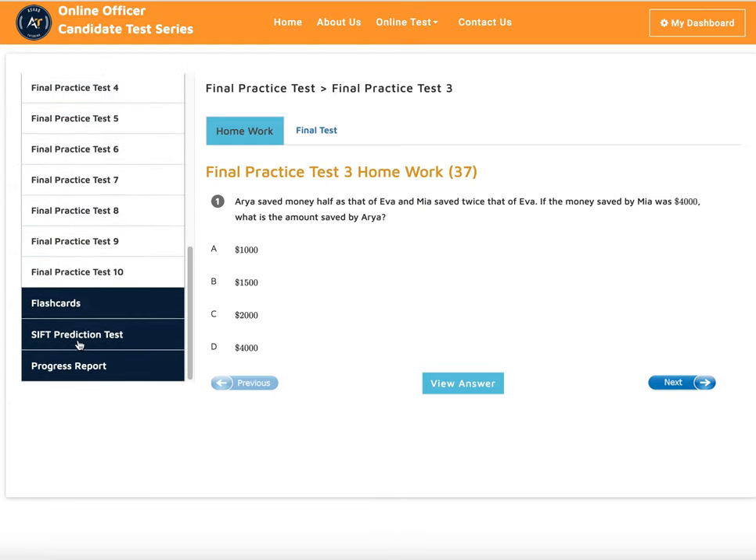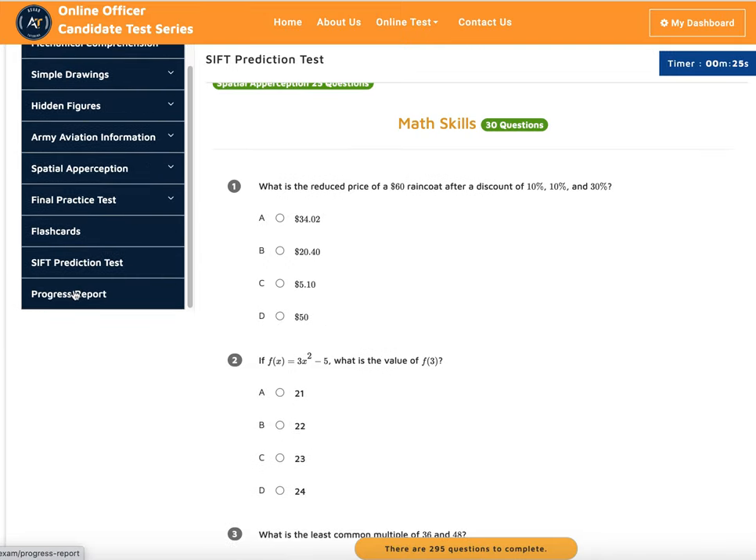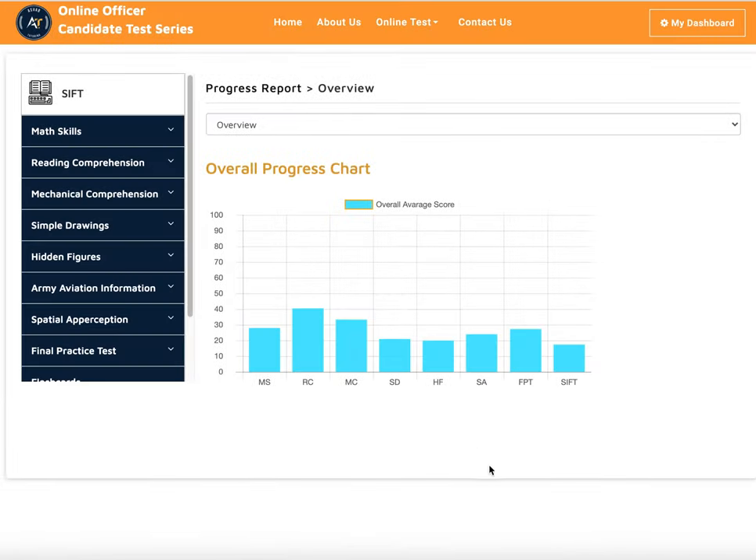When you're done with the final practice tests, you can take the SIFT prediction test. Our prediction test is very representative of the actual test — we have 295 questions, and every time you take the test it resets with new questions so you can keep practicing. It gives you a predicted score, and students report it's quite accurate compared to what they get when they go to their recruiter's office.